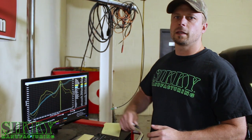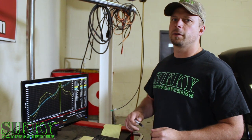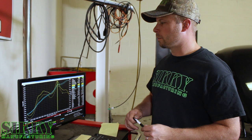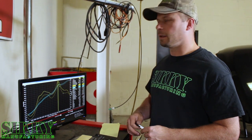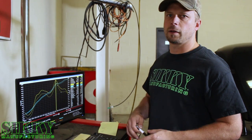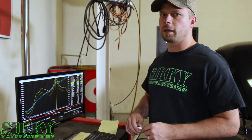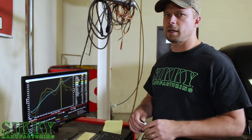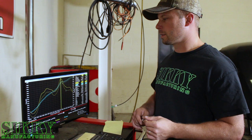Alright guys, so we got the results from our before and after — AC versus no AC test. We took an average of the runs, and anytime there's a flyer run — one that's just way out there — we'll just disregard it just in case. For the most part it's really consistent, especially with the Dynapack Dyno, which is why we love these things.